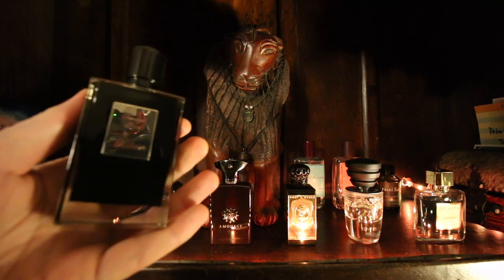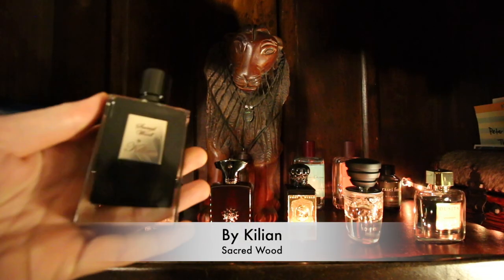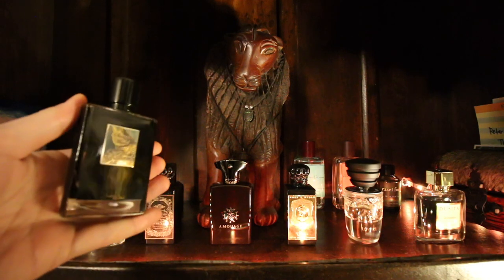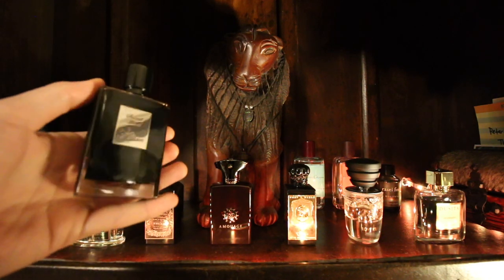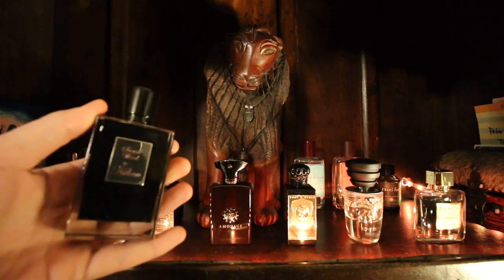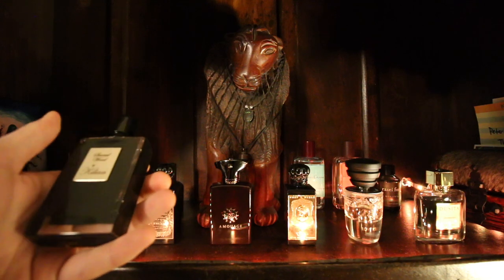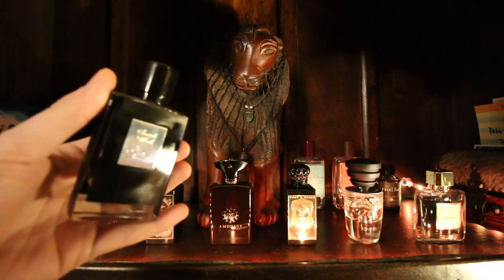This first one is By Kilian Sacred Wood. This is a sandalwood fragrance — it's literally just sandalwood and basically nothing else. So if you like smelling of woody sandalwood, that one's for you. I like sandalwood; it's one of my favorite notes. Very easy to wear, completely unisex. There are a few fragrances that do something similar, like Tam Dao by Diptyque, but personally I think this one is better.